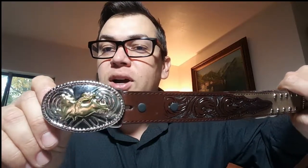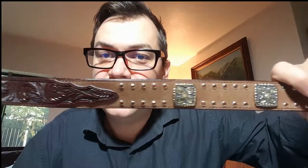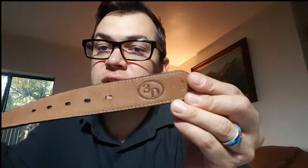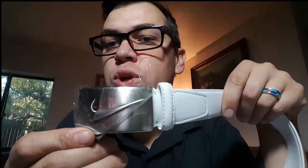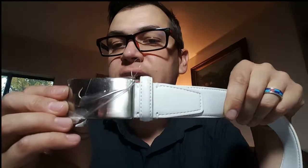Here's another western-style belt — the buckle has a cowboy riding a bucking bronco with some nice detail and nice leather work. The holes look brand new, like it's never been used. It is marked with '3D' and says China, so not sure about this brand, but I think it's got the right style and someone will want it.